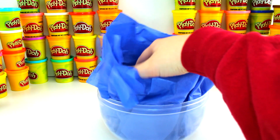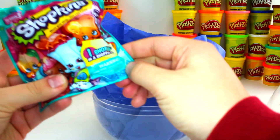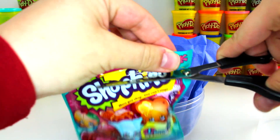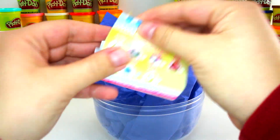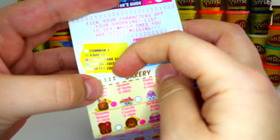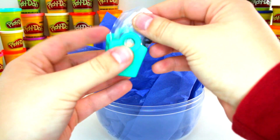Look at that — we got my favorite, a Season 3 Shopkins blind bag! Let's see who we got this time. I'm hoping to get one of the rares because we've been getting a lot of commons lately. As always, we have our manual right here — it shows you every single one you can get, and the front page tells you what kind you got.